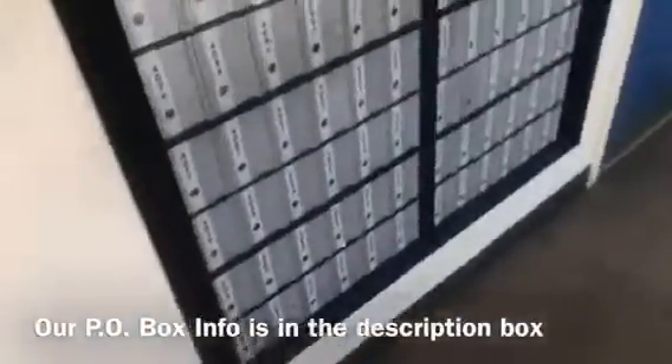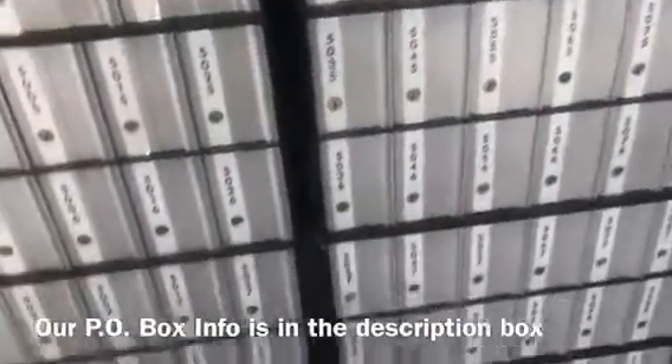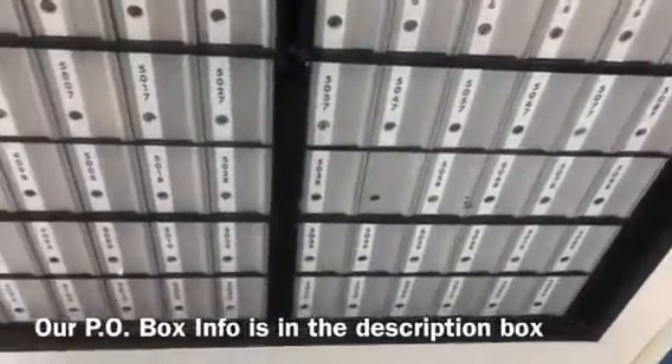I need to check the PO box and see what fan mail you guys have sent us. We appreciate all mail that comes to us.